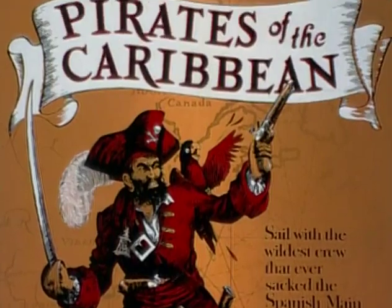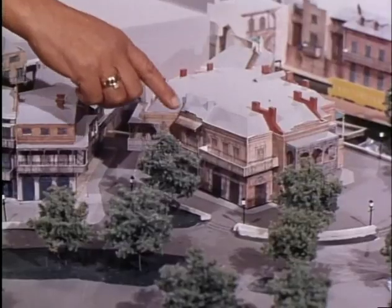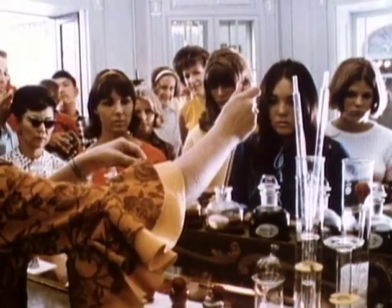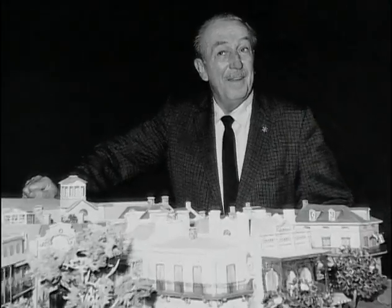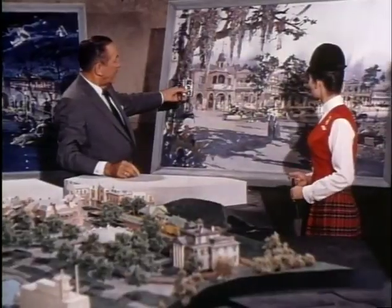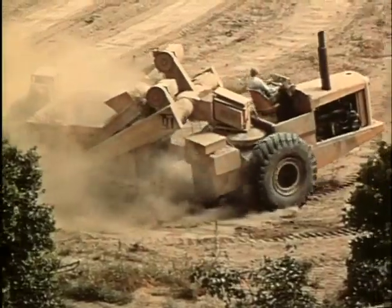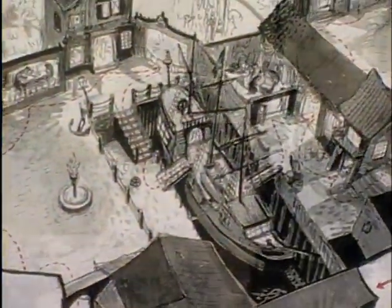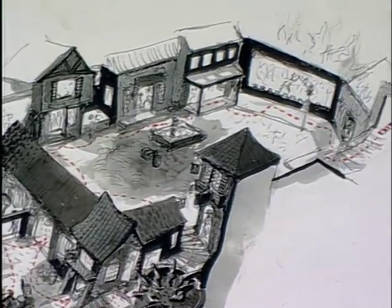Originally, it was part of New Orleans Square. All these little streets are going to be very intriguing — little shops and things. They cleared out the area at Disneyland where New Orleans Square would be and dug a giant hole in the ground for the basement, because all the attractions are actually down underground underneath New Orleans.